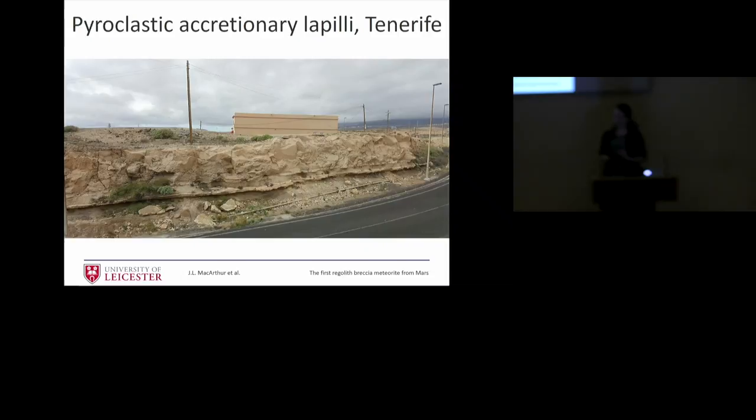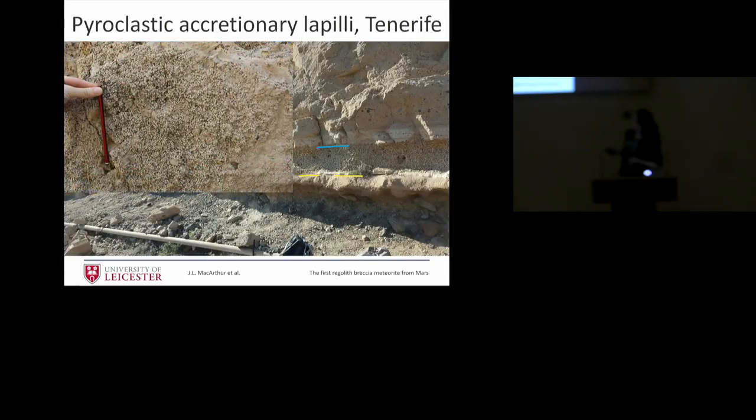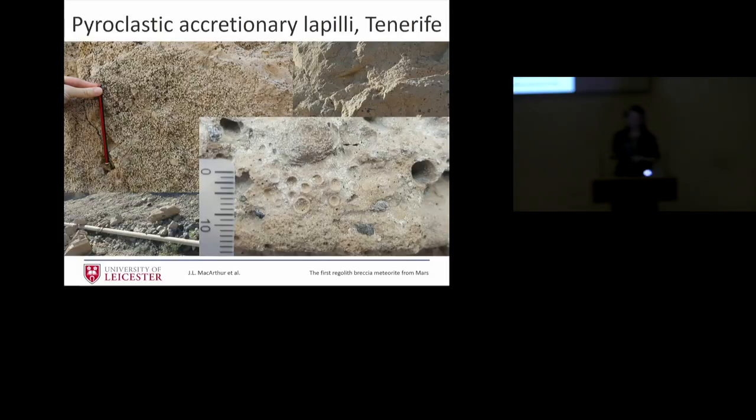I went to Tenerife in December, and we spent six hours at an outcrop on a road cut. It's amazing the amount of detail in all the layers there — for example, a blue and yellow marker fallout layer of pellets which we looked at. I collected some samples which we can potentially use in an ongoing study I'm doing at the moment.